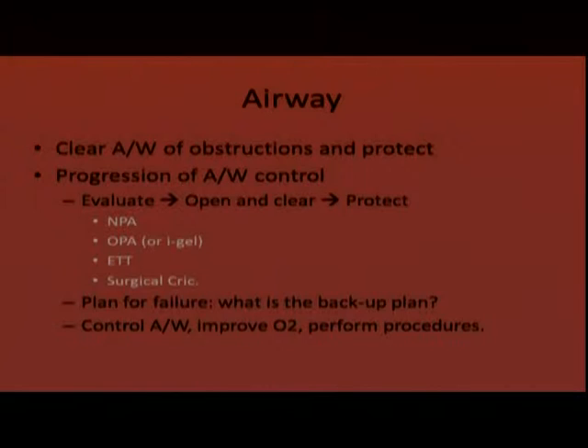For airway, we first clear it of any obstructions — teeth, blood, foreign bodies — then protect it and keep it open. The progression is: evaluate the airway, open and clear it, then protect it. Options are head-tilt chin-lift, modified jaw thrust, NPA, OPA, iGel, endotracheal tube, and surgical cric. If you're thinking you need to do a surgical cric, you should probably do it — the thing that takes the longest is just making that decision. Always plan for failure and have a backup plan.